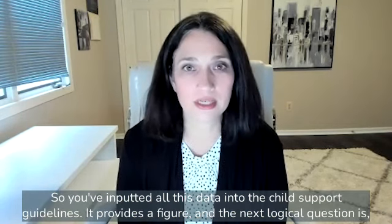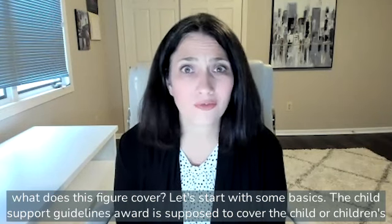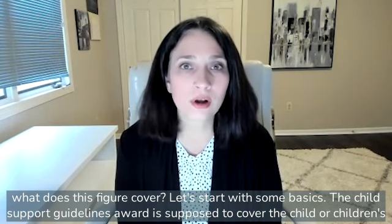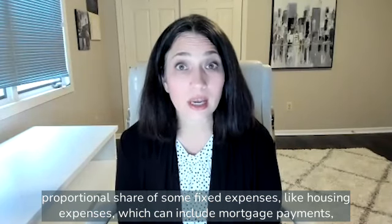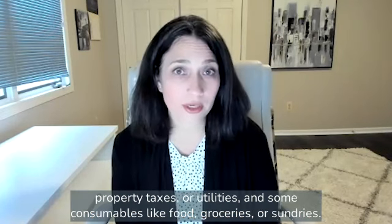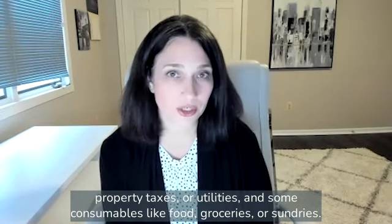So you've inputted all this data into the child support guidelines and it provides a figure. The next logical question is: what does this figure cover? The child support guidelines award is supposed to cover the child or children's proportional share of some fixed expenses like housing expenses, which can include mortgage payments, property taxes, or utilities, and some consumables like food, groceries, or sundries.